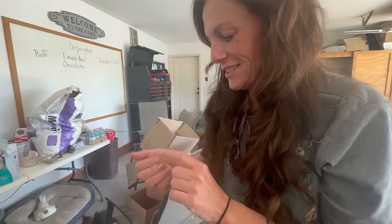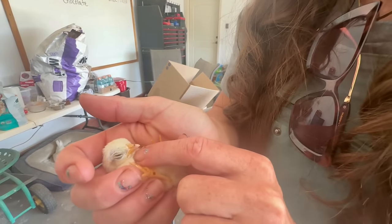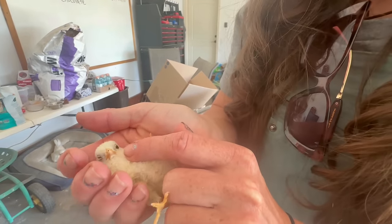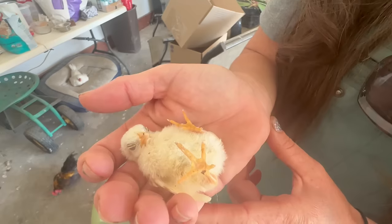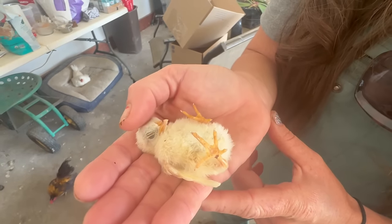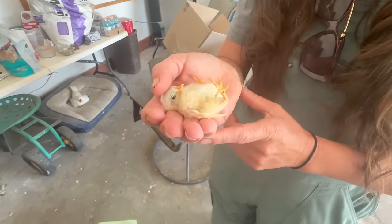Let's see if we can get him to do this sleepy, sleepy baby thing. Are you going to be a precious sleeping baby? Isn't that just the most precious little baby ever? Definitely the cutest.